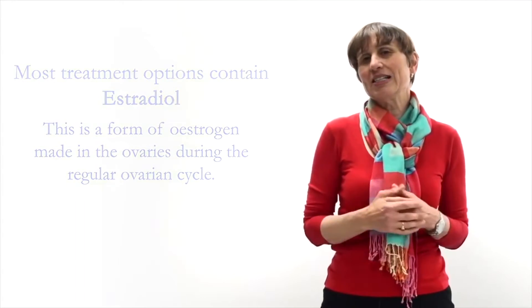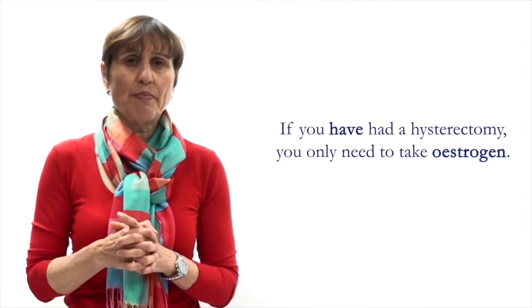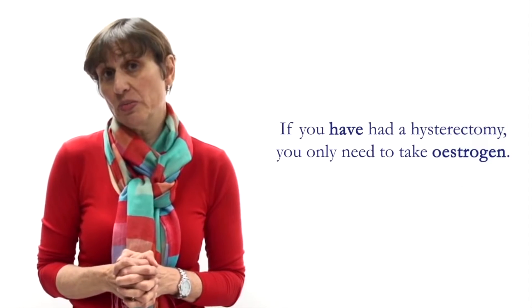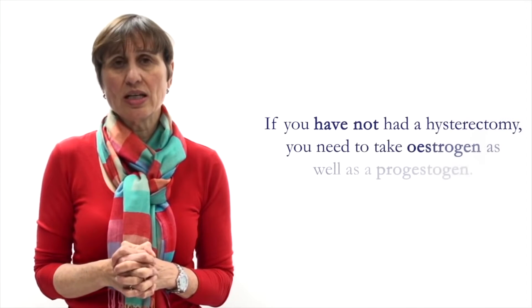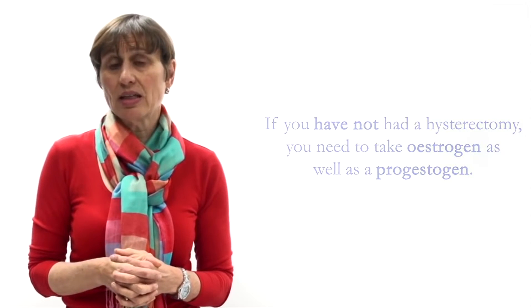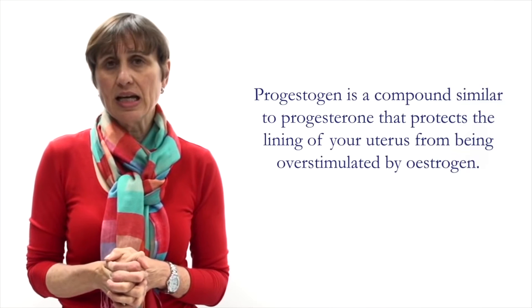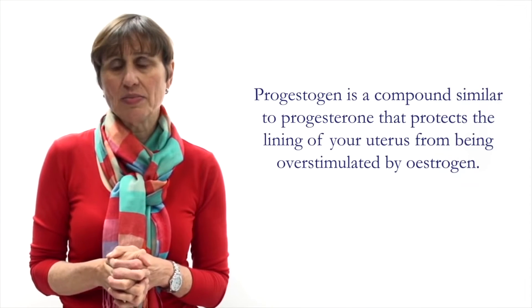When you start estrogen therapy it's always best to start with a low dose and then, if necessary, increase it if your symptoms continue. If you've had a hysterectomy you only need to take estrogen. But if you still have your uterus, which is most women, in addition to taking estrogen you must also take a progestogen.